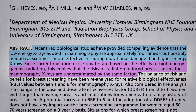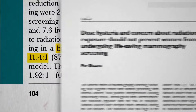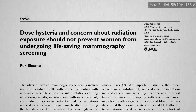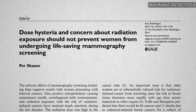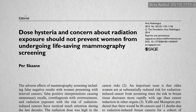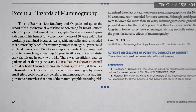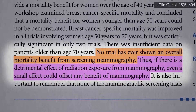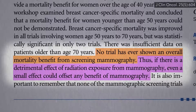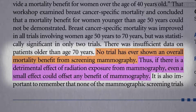But even if that were true, the benefit-to-risk ratio would still favor mammograms, which is why you see editorials in radiology journals stating: 'Concern about radiation exposure should not prevent a woman from undergoing life-saving mammography screening.' But no trial has ever shown an overall mortality benefit from screening mammography. Thus, if there is a detrimental effect of radiation exposure from mammography, even a small effect could offset the benefits.